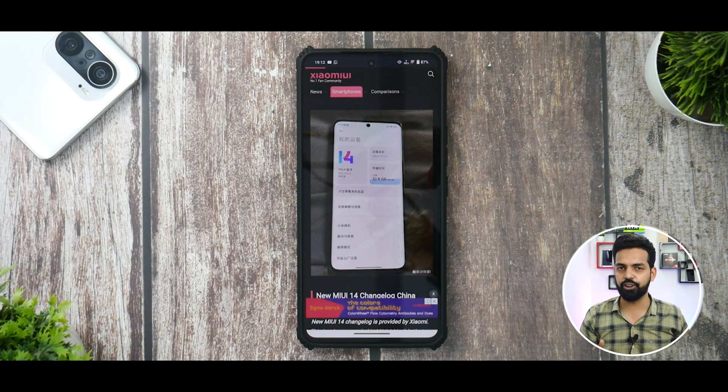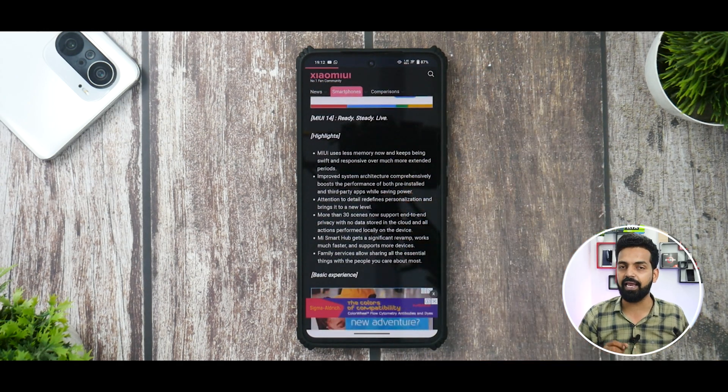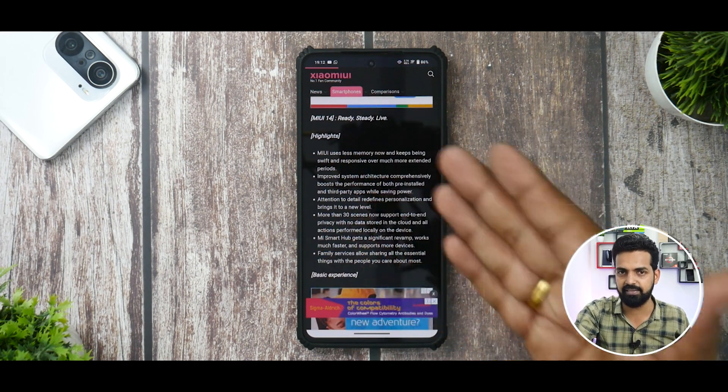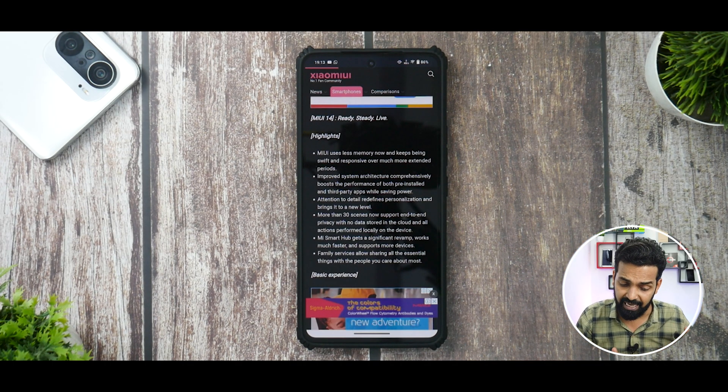A picture of the Xiaomi 13 series has been leaked along with the MIUI changelog China update. The highlighting part is: MIUI uses less memory now, keeps being swift and responsive over much extended periods. I really expect this to happen because Android 13 as a whole has taken a huge leap. I've used Android 13 on the Pixel series, the iQOO series, iQOO Neo 6, and the Mi 11X — and from all the custom skins I've seen with Android 13, the experience has been better.